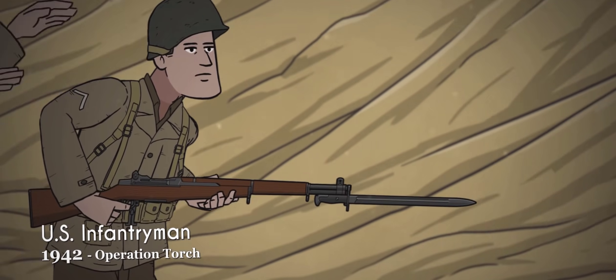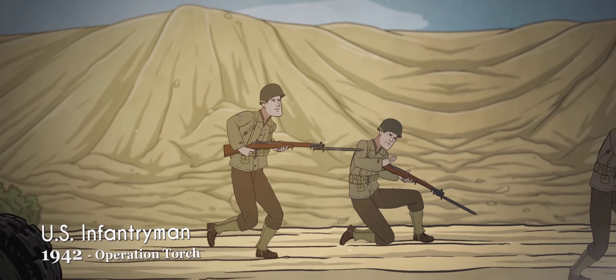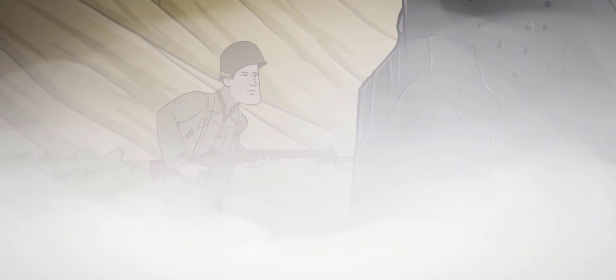The United States saw its ground forces make their debut in Operation Torch, fighting alongside the British in North Africa against the ferocious German Afrika Korps, ultimately driving the Nazis back to the Italian mainland.